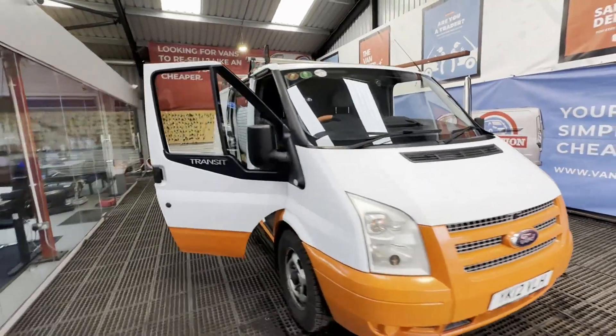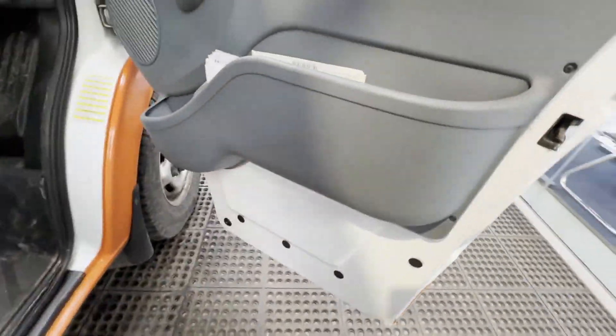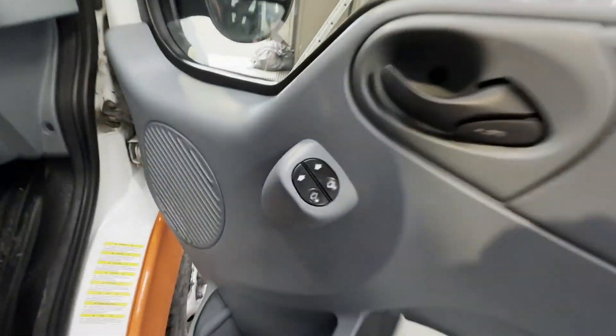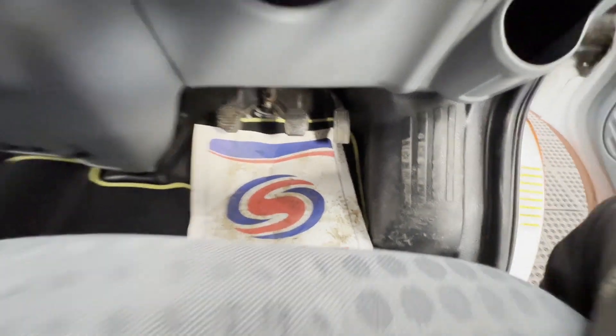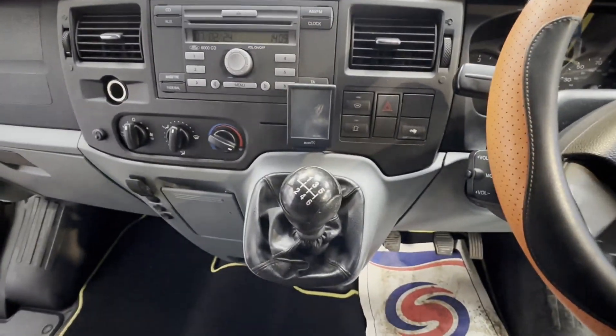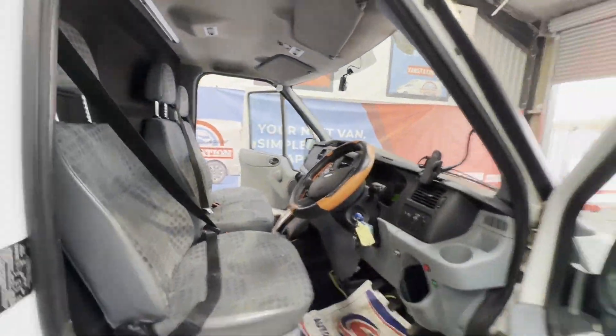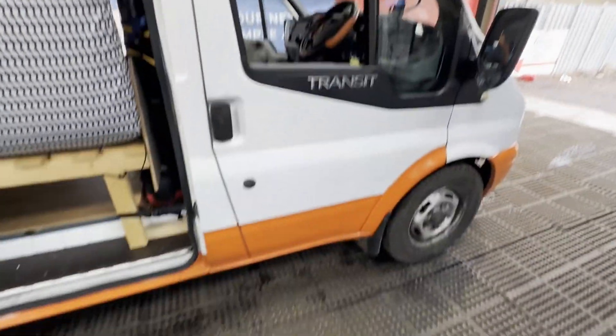2012 Ford Transit 332 2.2 TDCi 4x4 AWD low roof van, 125 PS, camper van. White camper, mileage 133,920. MOT the 5th of May 2024. Engine 2198cc, 2.2 125 PS TDCi. Transmission: six-speed manual. Mechanical summary follows.